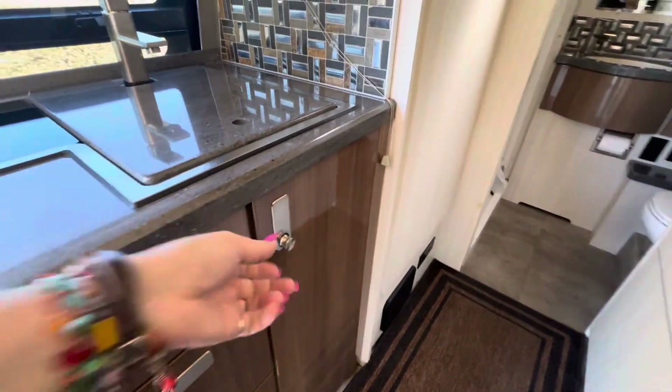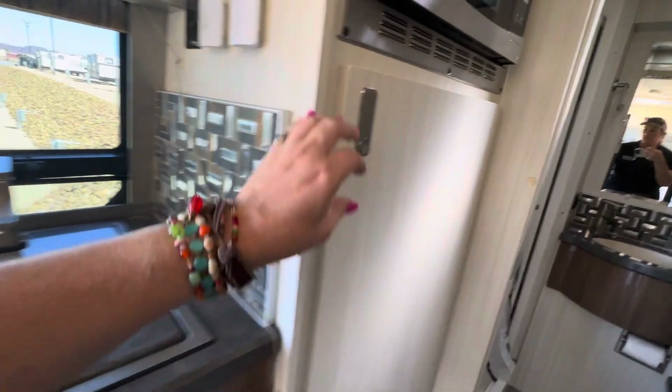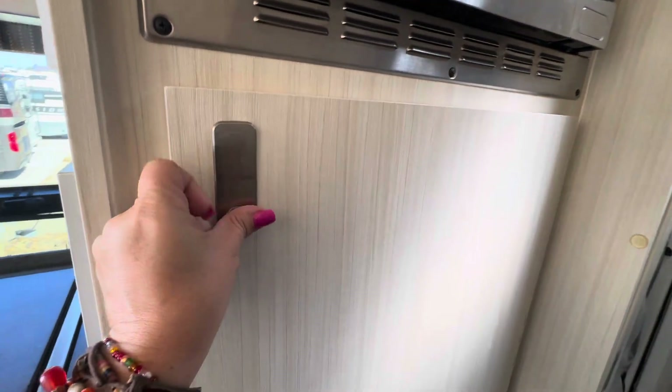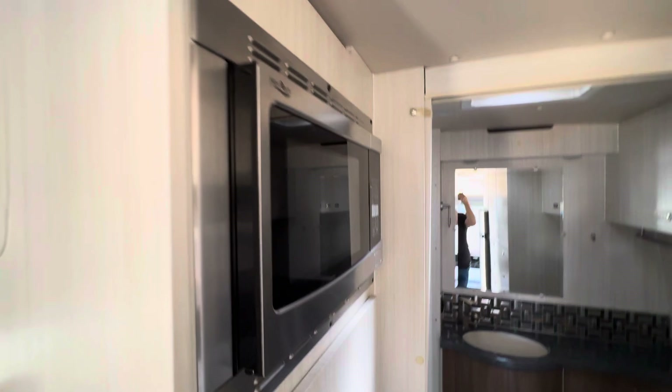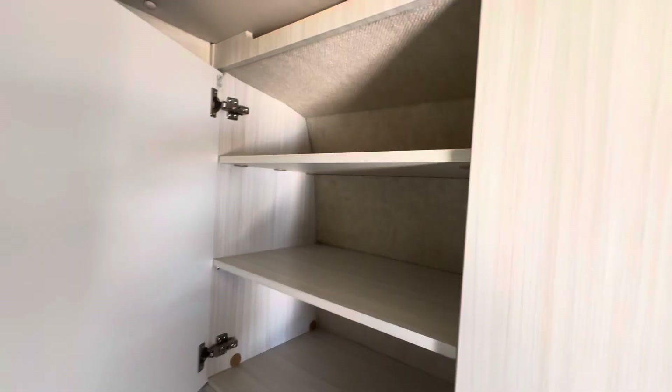It looks like that might be the furnace under the cabinet there. You've got a water filter it looks like under the sink, which is nice. These have nice hinges on them too — big space in here. There's a closet bar right here, and it's probably about two and a half feet deep. There's a padded headliner up here, and it's hard to see just how much room you really have.